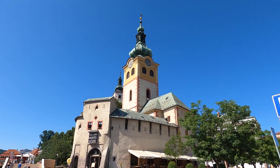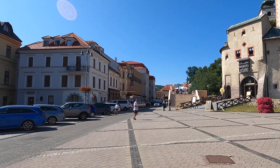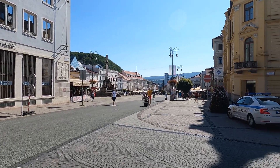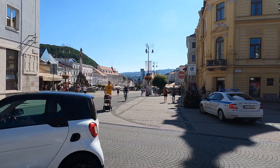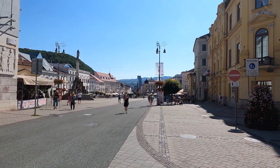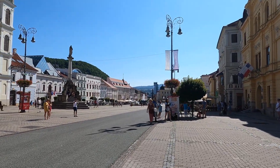Good afternoon on a fabulous bright blue sky sunny afternoon. We are in the town of Banska Bystrica, in central Slovakia. I was told it is one of the most well-preserved cities in the entire country. It is the sixth most populous city in Slovakia, about halfway between the two largest cities — Bratislava and Kosice — about an hour and a half train ride to get down here.